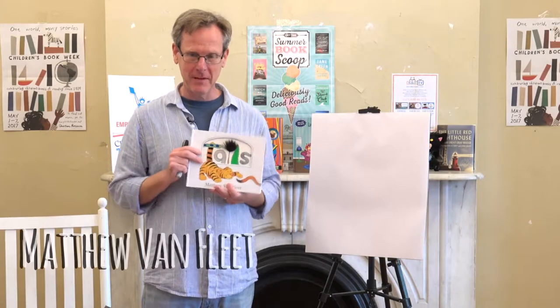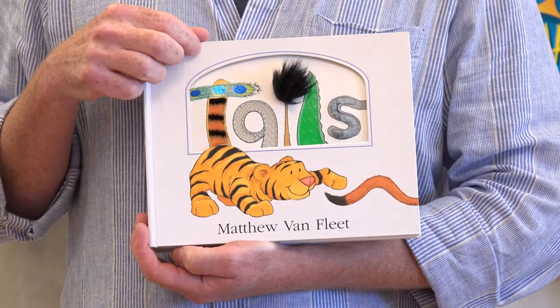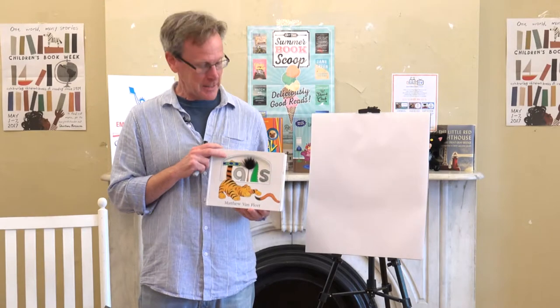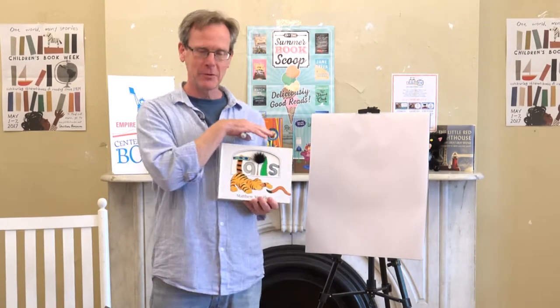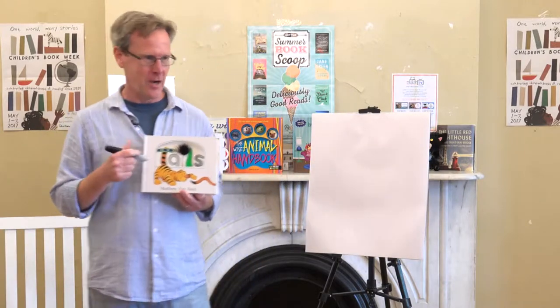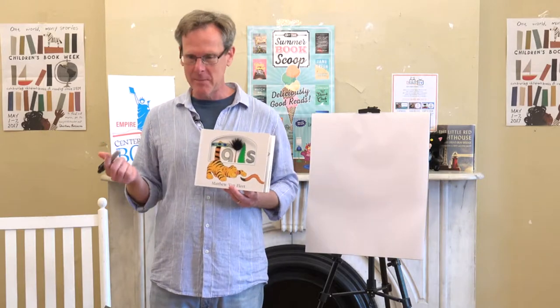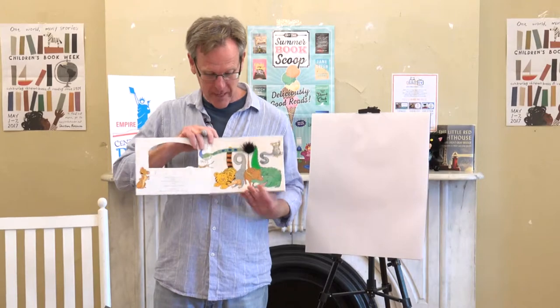My name is Matt Van Fleet and I've been writing and illustrating children's books for probably about 25 years now. You guys may or may not have had some of these. I'm going to do a little drawing segment, but when I learned how to draw, I didn't go to school for it. I majored in biology in college and I never really learned how to draw. I just doodled a lot and picked up how to do it by looking at animals. So all my books are really animal related — there's no people in any of them, they're all different animals.